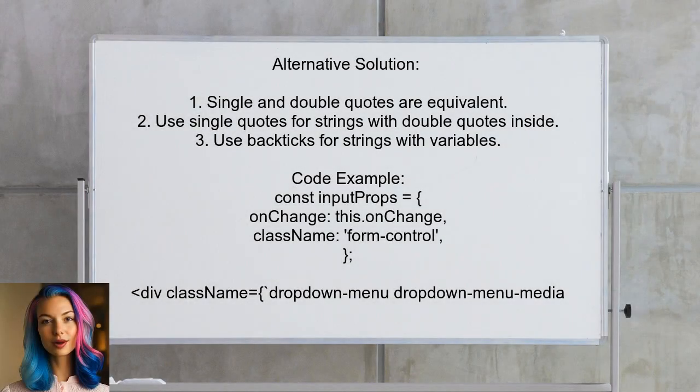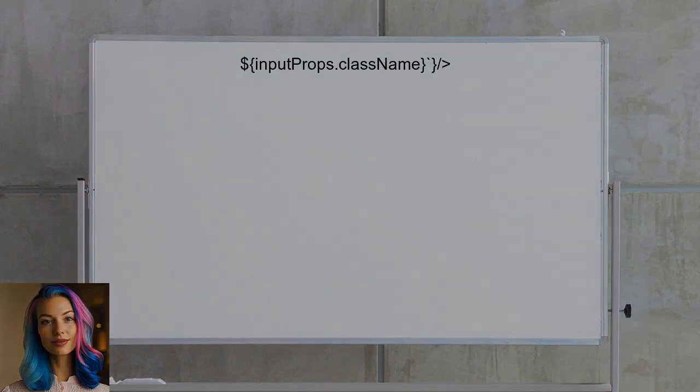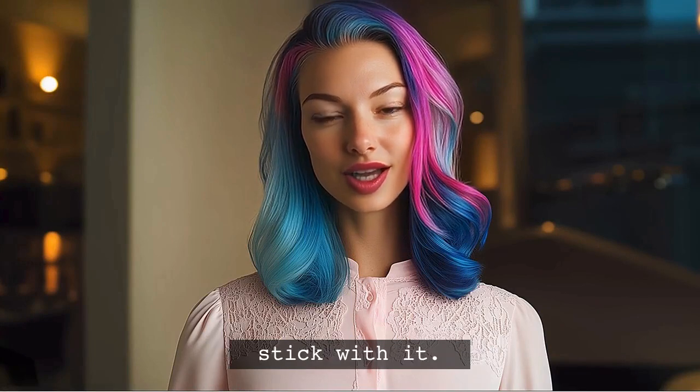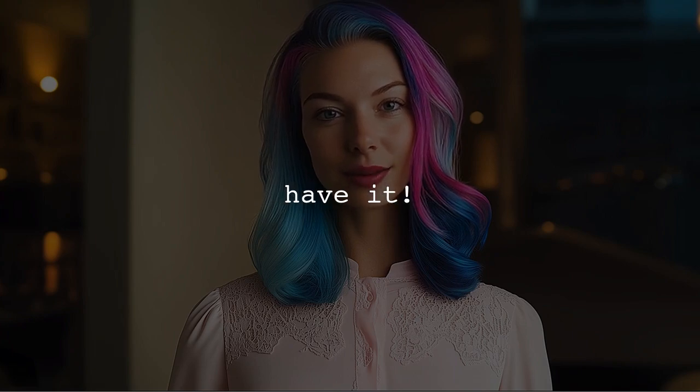Another user explains that single and double quotes are equivalent in JavaScript and serve different use cases, like wrapping strings that contain quotes. However, backticks are preferred when you need to include variables within strings. Here's a pro tip: choose one style for your project and stick with it. This will help maintain consistency and make your code easier to read for everyone involved.